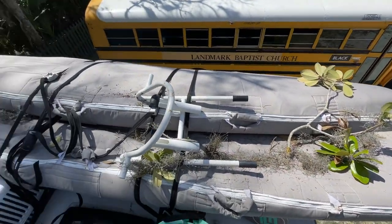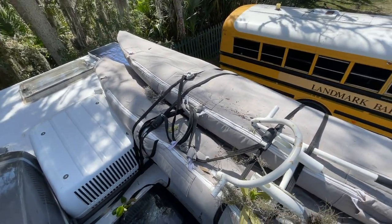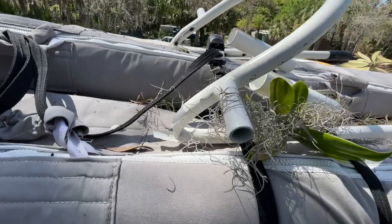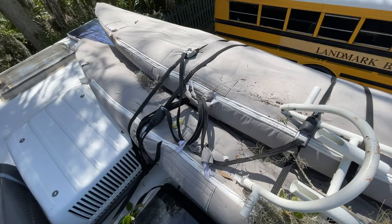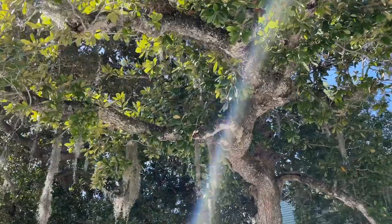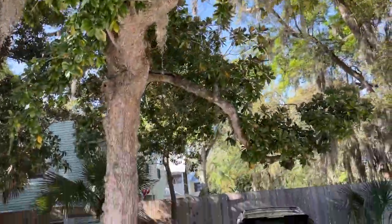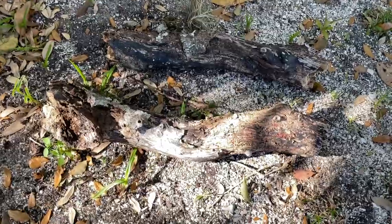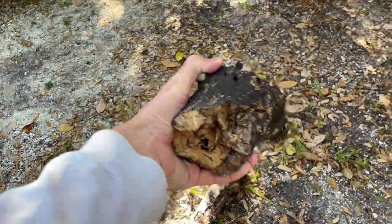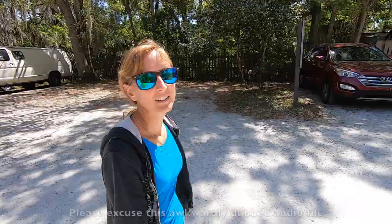We went under a tree and it grabbed our $200 fishing rack and bent it over. I wonder what kind of damage it did to the paddle boards. The tree was too low. The management at the Fountain of Youth were very compassionate about the mishap and offered us free entry into the park. We left the Ocala Forest this morning and now we're in St. Augustine, and we decided to go visit the Fountain of Youth.